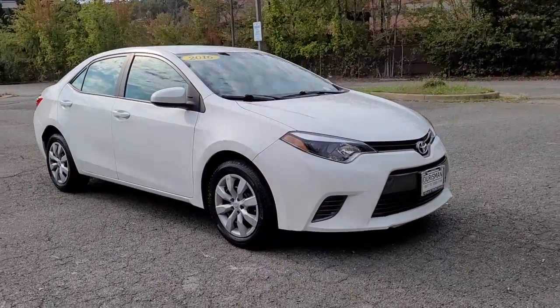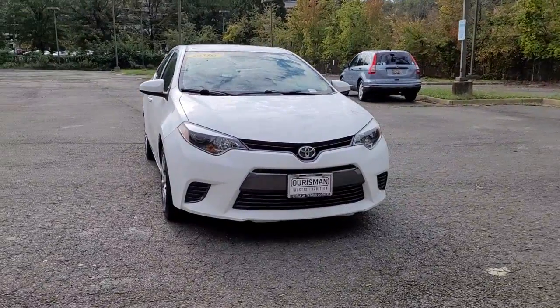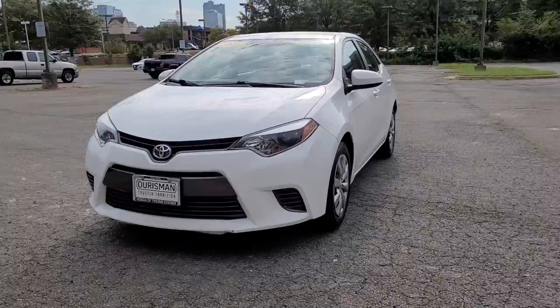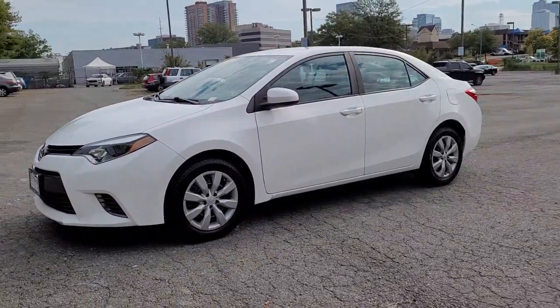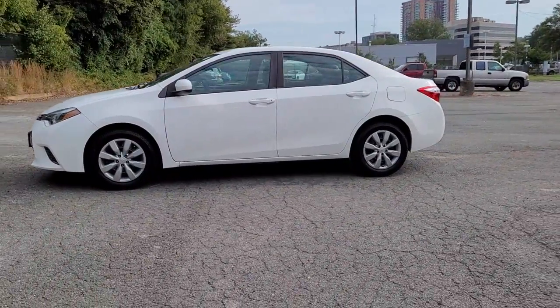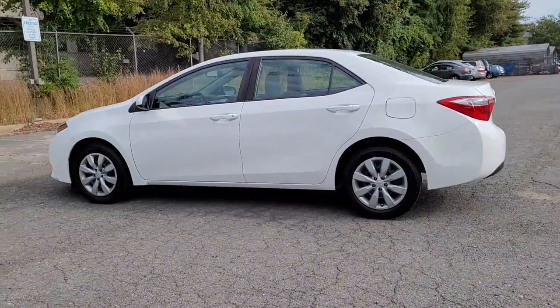Picture yourself in the 2016 Toyota Corolla. With less than 60,000 miles on the odometer, this vehicle stands out from the rest. Prepare to take your driving pleasure to new heights and enjoy the best of modern efficiency and style. You'll love the advanced safety features, quiet cabin, and responsive handling this vehicle has to offer.